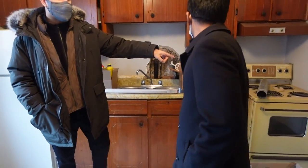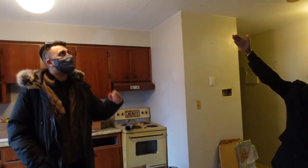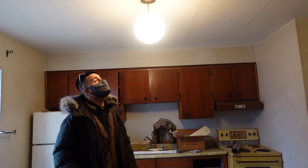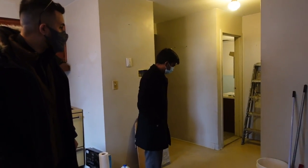The stove is in terrible shape — hard to imagine cooking on it. The light fixture is probably 40 years old, and you can see lines going through the ceiling as well. All of this will be fixed and completely renovated in a total overhaul.